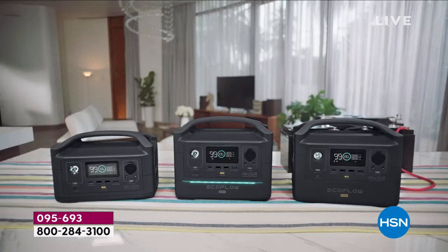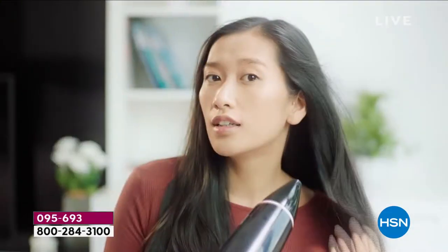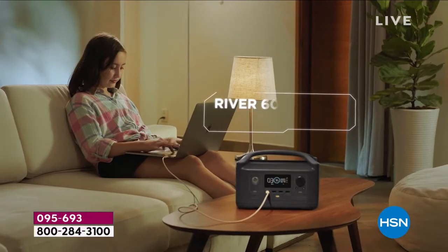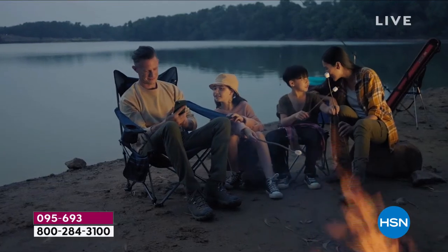I'm so delighted that we have today's special. I'm a big fan of Justin and a big fan of EcoFlow. When it comes to what I call portable power factories, this is the name in the industry to go for.